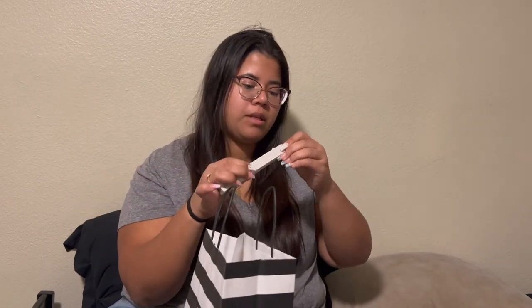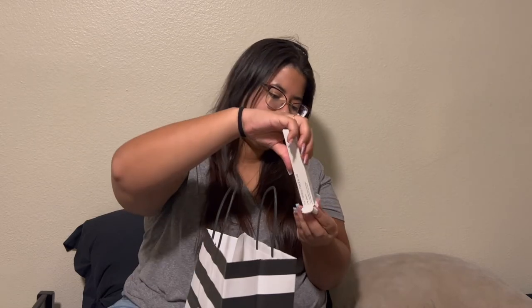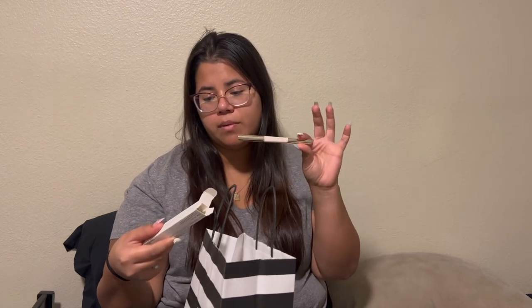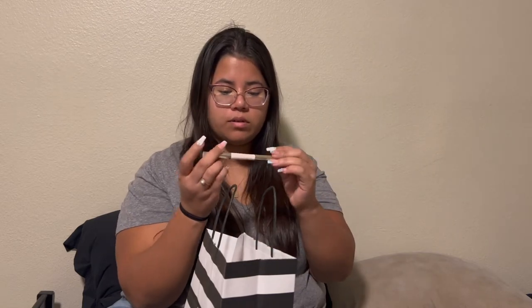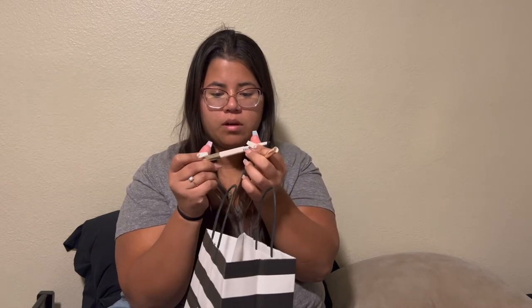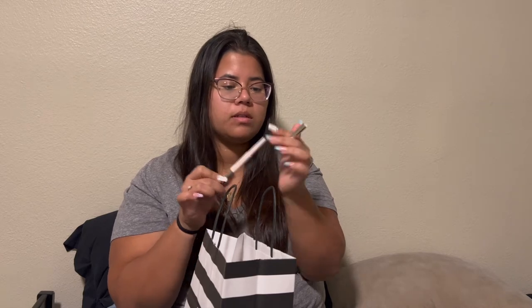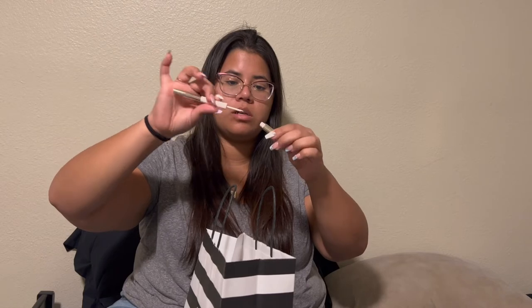I got the brow harmony pencil and gel. I'm not sure what that word is — oh, brow harmony pencil and gel. For my color I got a deep brown and I think it'll look perfect. It has a gel — that was the pencil plus the gel.